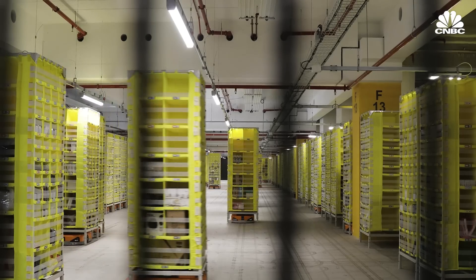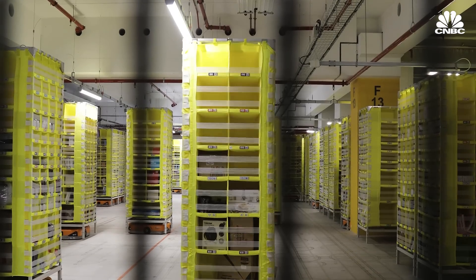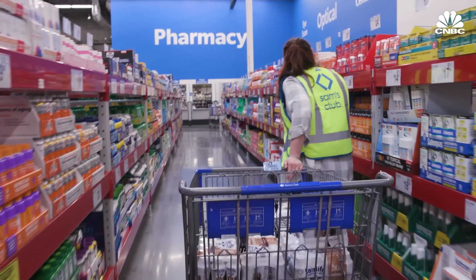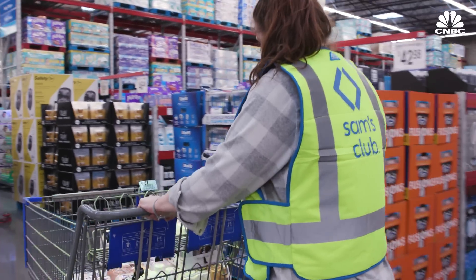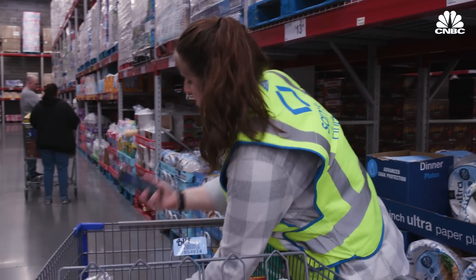A similar expansion of inventory-moving robots could be coming to brick-and-mortar retailers. One vision is robots moving products within commercial spaces within the next five to ten years. Associates currently walk all day long picking orders for members — if a more efficient way could be found to bring inventory or orders to them, retailers could be faster, quicker, and potentially more accurate.